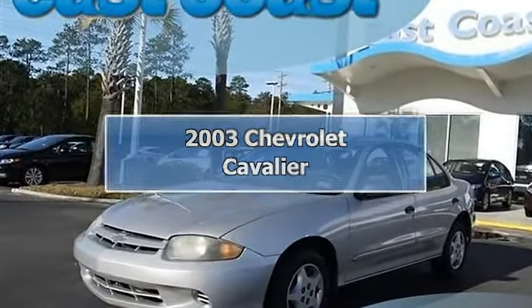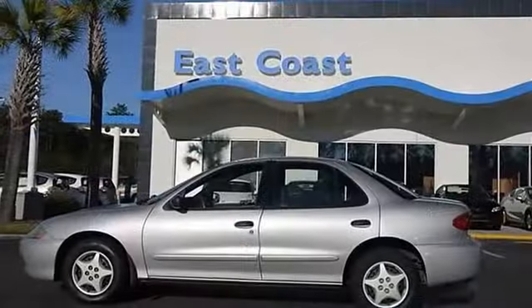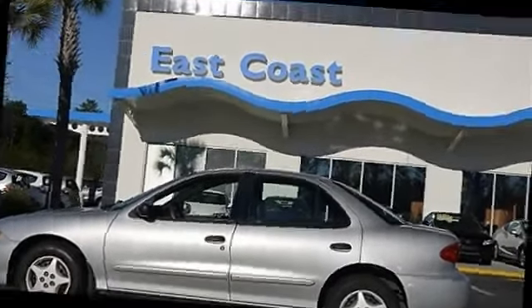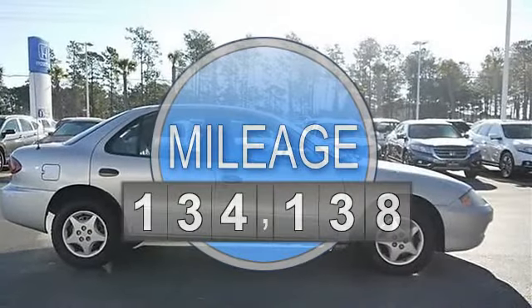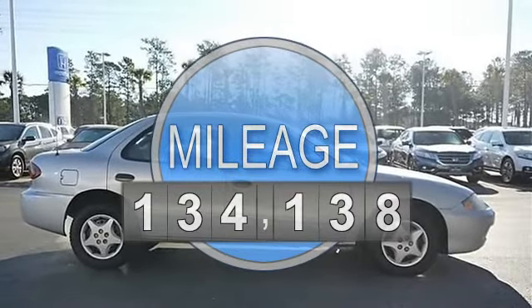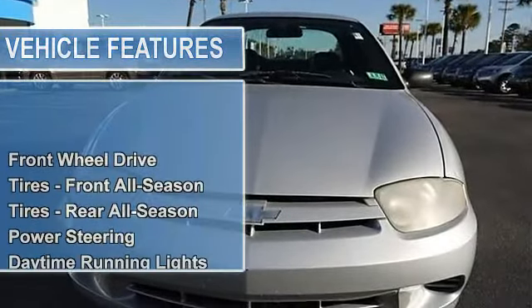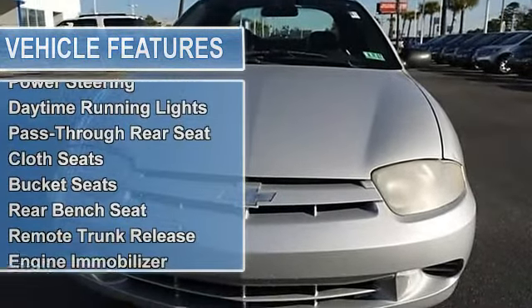2003 Chevrolet Cavalier 4-Door car. This vehicle features the following equipment: gas L4, 2.2L engine, FWD front wheel drive, tires front all season, tires rear all season, power steering, front disc rear drum brakes, daytime running lights.